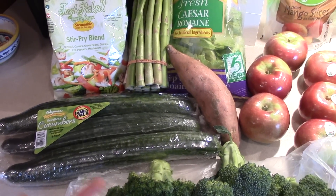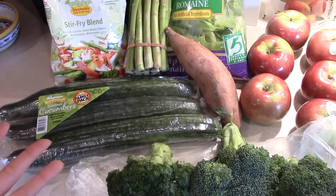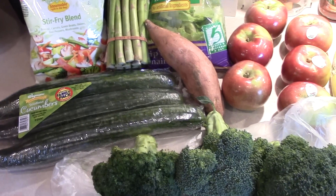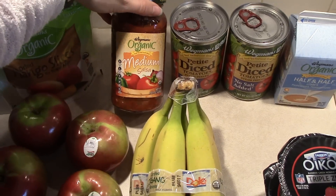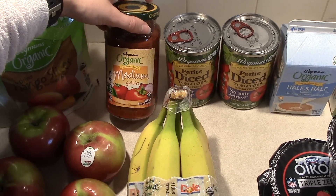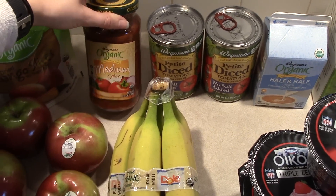I already have cauliflower and avocados, plus that big box of greens from Costco — those are three things I need to have every single week. I also got some salsa; I like to have it on hand anyway, but we're definitely going to need it for those Mexican bowls this week.